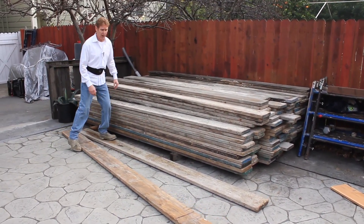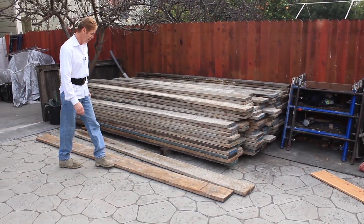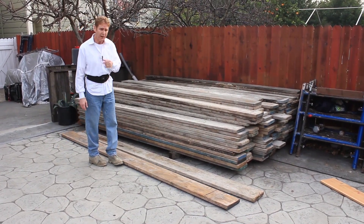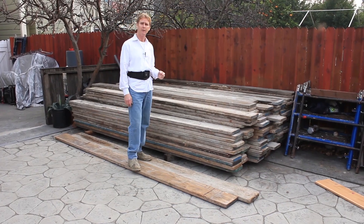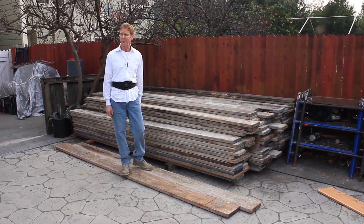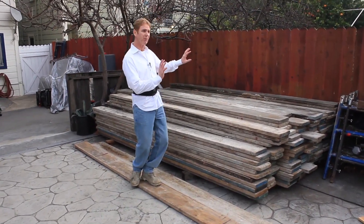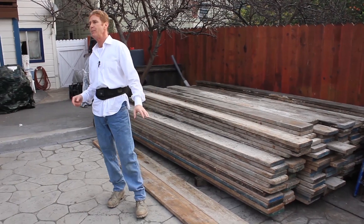I wanted to point some of this out because a fellow asked me to call the scaffold guy and tell him all this stuff. I said, is this that guy with the cool mustache and tree-trunk arms, no neck? He said yeah. I said I'm not going to get my teeth knocked out telling him to change 200 plank — you hired him, it's your job, you tell him. So if you're a homeowner, make sure you hire somebody that knows what they're doing.